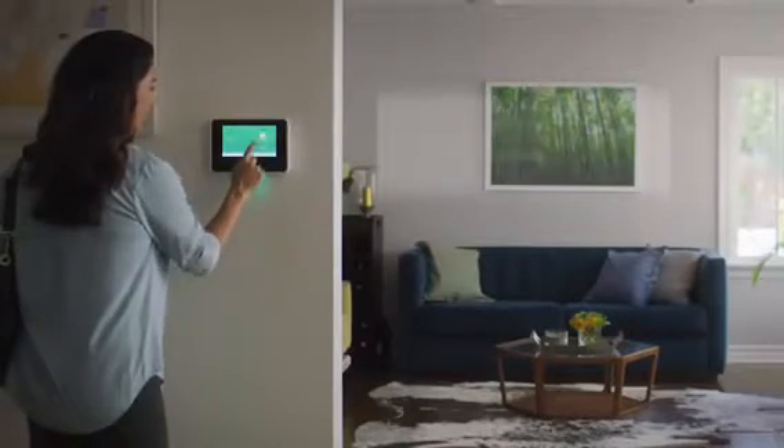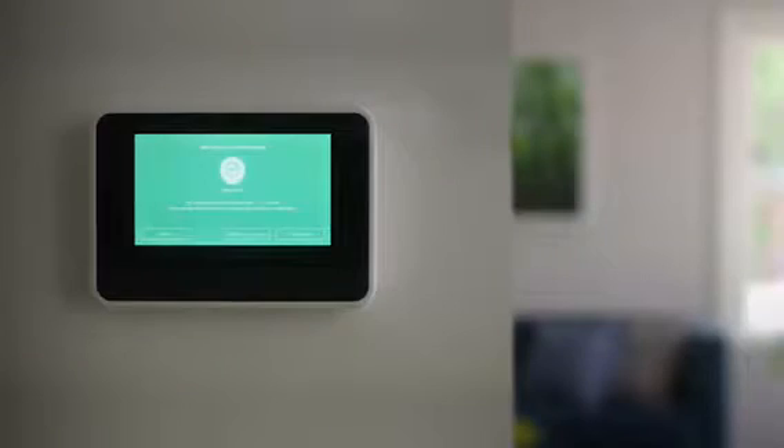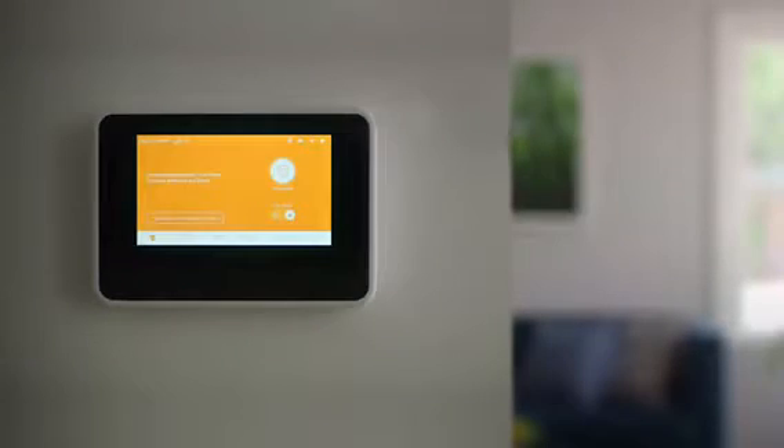It lets you see and speak through all your connected cameras and manage all the smart products in your home, like lighting and security, from a single place.